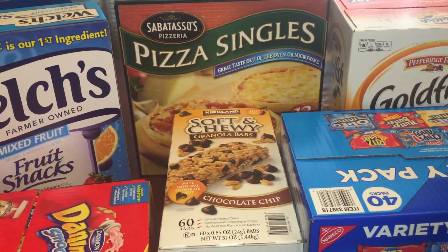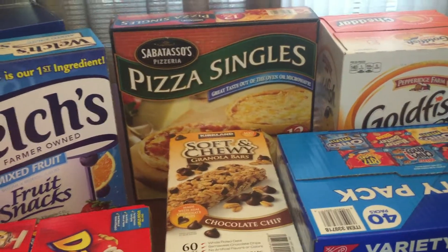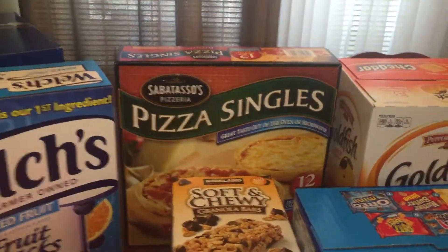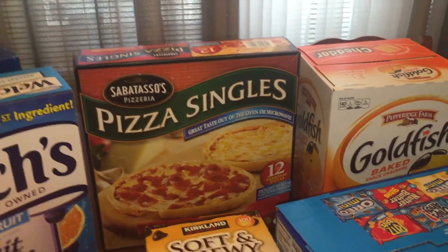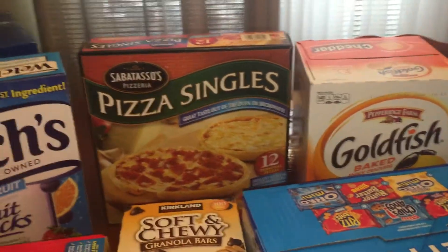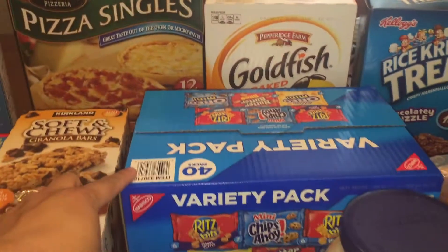Those are my kids' favorites. They don't really like the multi-pack with the peanut butter, oatmeal, and s'mores, so I just got the granola bars with the chocolate chips. I got these pizza singles to try — you get six pepperoni and six cheese, and they were on sale for six dollars and fifty cents. That was a great price for a quick and easy lunch, dinner, or even a snack. Got the three-pack bag of the goldfish crackers.